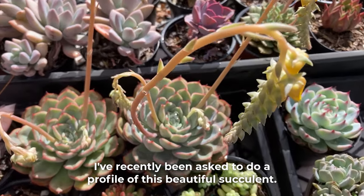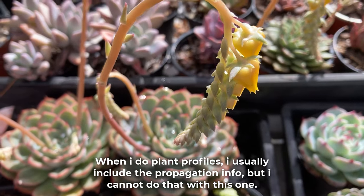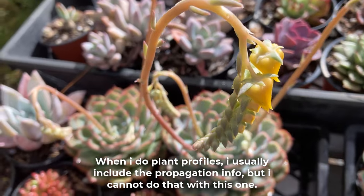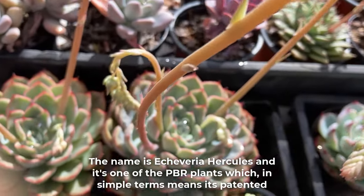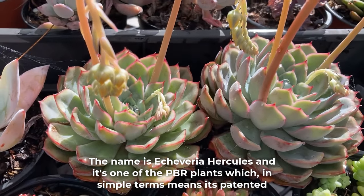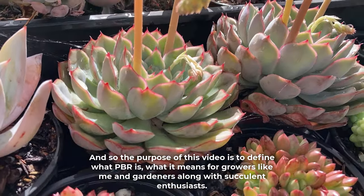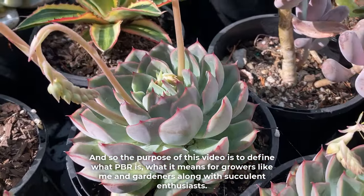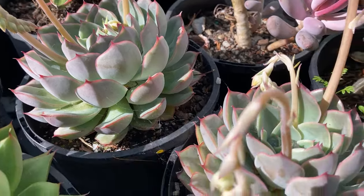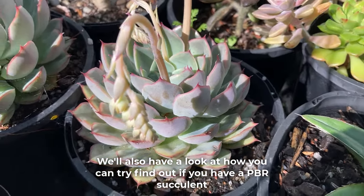I've recently been asked to do a profile of this beautiful succulent. When I do plant profiles I usually include the propagation info, but I cannot do that with this one. The name is Echeveria hercules and it's one of the PBR plants, which in simple terms means it's patented. The purpose of this video is to define what PBR is, what it means for growers like me and gardeners along with succulent enthusiasts. We'll also have a look at how you can try and find out if you have a PBR succulent.